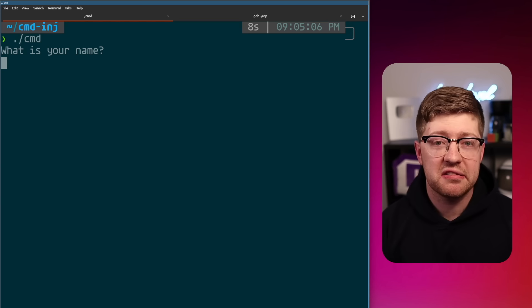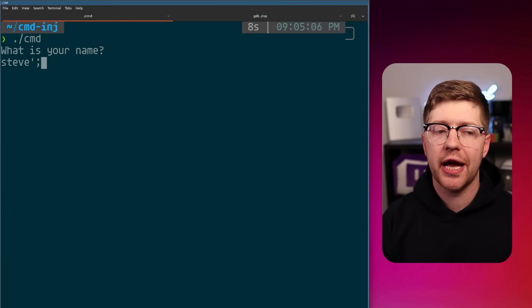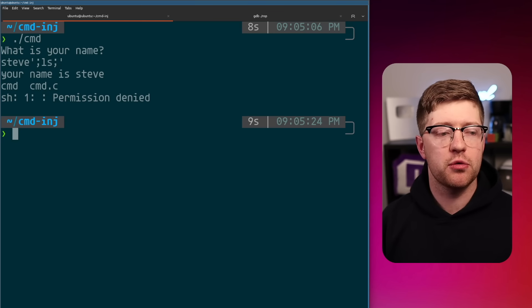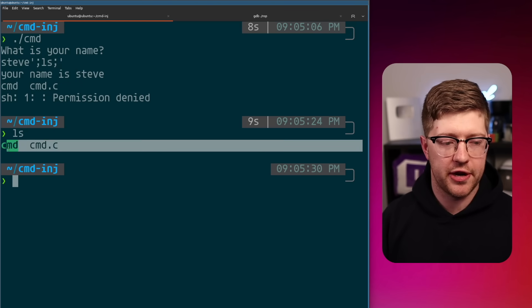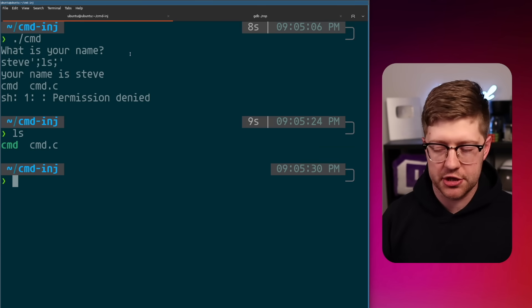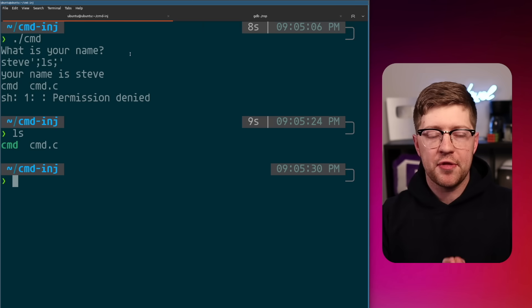But what if instead I said my name is Steve, but also we're going to add another command — ls — and then another command with an empty quote? So your name is Steve, but also by the way, it lists command.c, which is just the local version of the files I'm running with this program. So we're talking trivial-level exploitation.